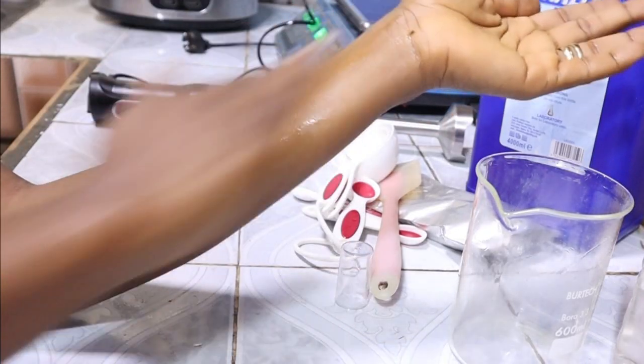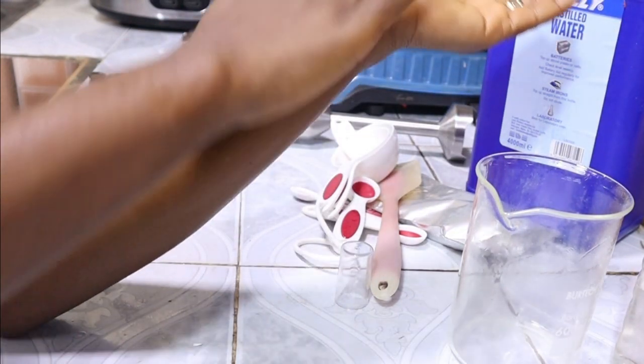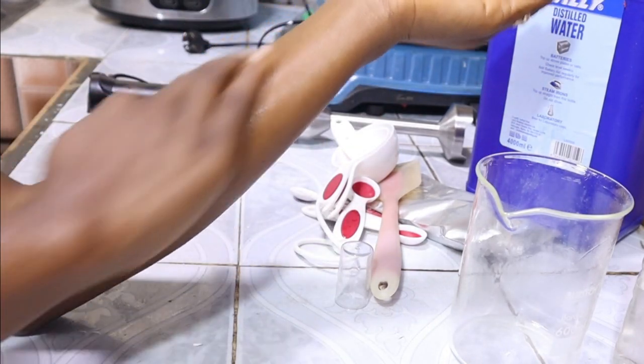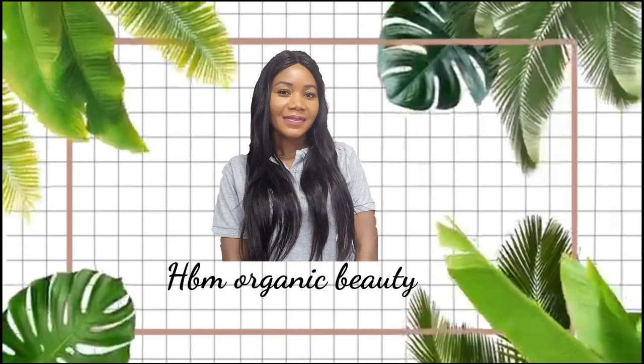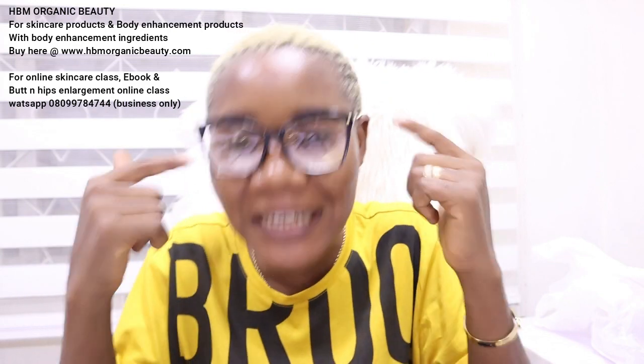Can you see the serum? It's so moisturizing, very very moisturizing. Hello everyone, welcome back to my channel. If you're just seeing me for the first time, this is HBM Organic Beauty. I know many of you will be wondering why I'm putting on glasses today — I have to use them because facing the camera all the time is making my eyes ache.